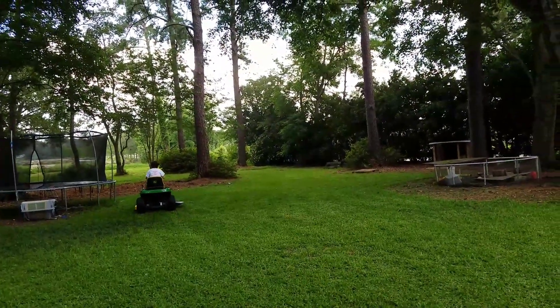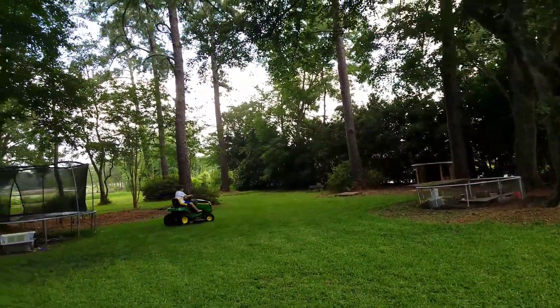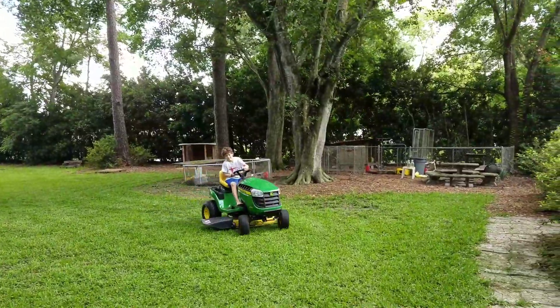Ken's practicing driving the tractor — the lawnmower. The bugs were killing me, so Ken brought me a dryer sheet and I've been rubbing it on my ears where the gnats like to get, and all over my head. The gnats are almost 99% gone.